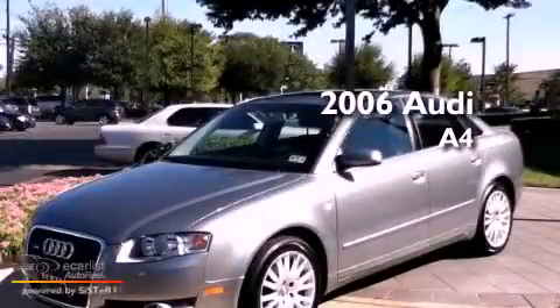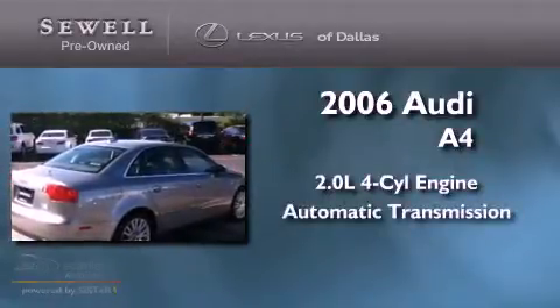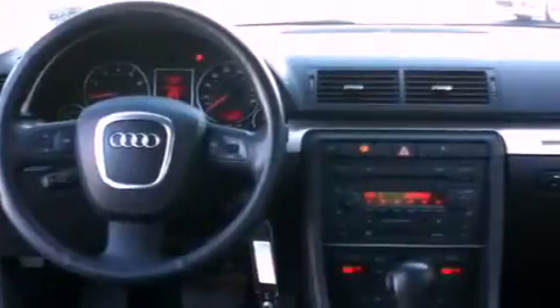This is a 2006 Audi A4. It features a 2.0 liter 4-cylinder engine and an automatic transmission. Its top features and packages include a sunroof package, air conditioning with automatic climate control, cruise control, 10 perfectly positioned speakers, a double wishbone independent front suspension, and a turbocharger.